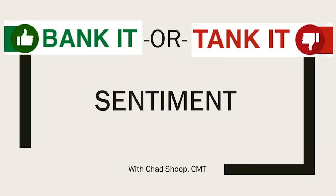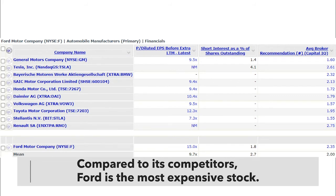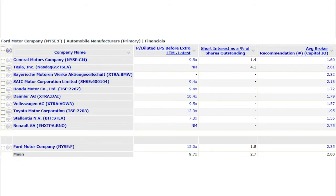Let's break down investor sentiment comparing Ford against these same companies. Looking at the price-to-earnings ratio, Ford is at 15 times earnings — actually the most expensive stock on this list. The P/E ratio represents what investors are willing to pay per dollar of earnings, and the industry average here is just 9.7 times. Even General Motors is at 9.5 times, so Ford is definitely leading this industry in terms of investor interest and willingness to pay a premium.